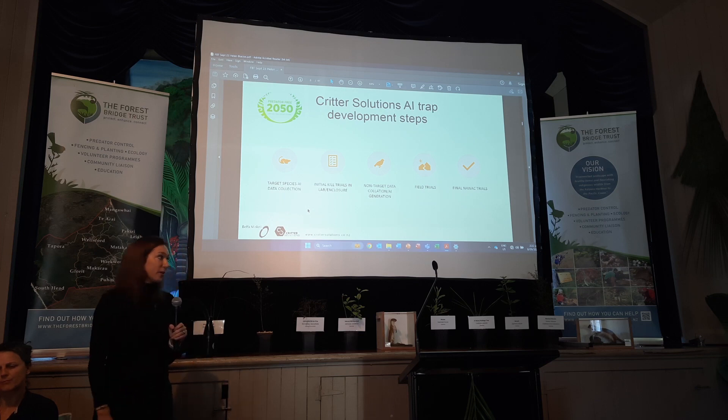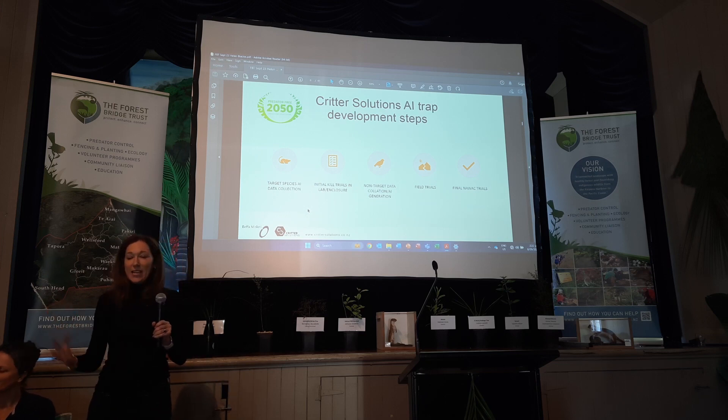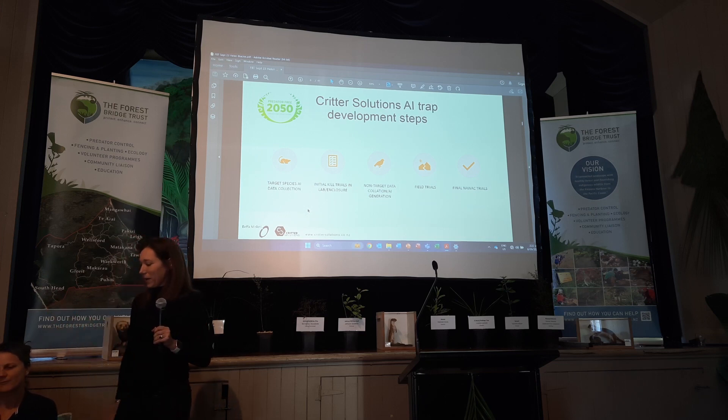A big shout-out to Auckland Zoo, who helped us a lot with non-target testing. We put all our data collection devices in kea enclosures — they thought it was great, hopping around trying to get peanuts out and trying to destroy the devices. We went through a vast array of anything that would be considered a non-target. Where we're at the moment is with field trialling the traps — we're at the last little bit of the stage.